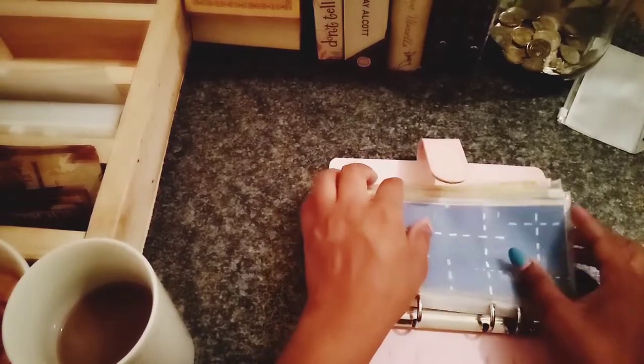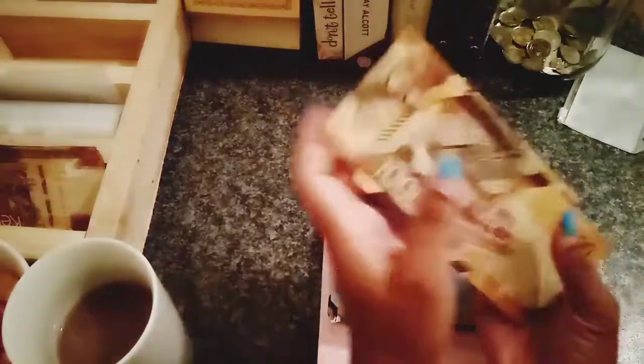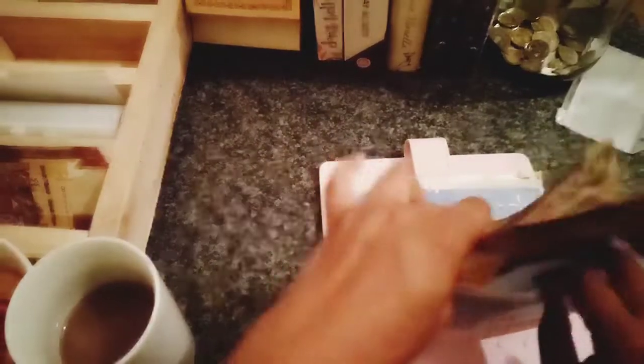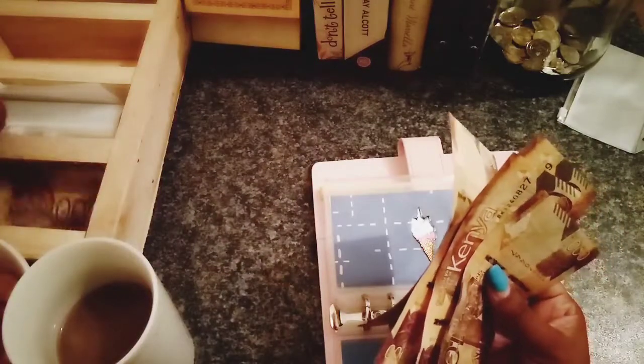Transport, transport, transport — I don't know if I have enough — one, two, three, four, five. That's for transport. Groceries — one, two, three, four, five.